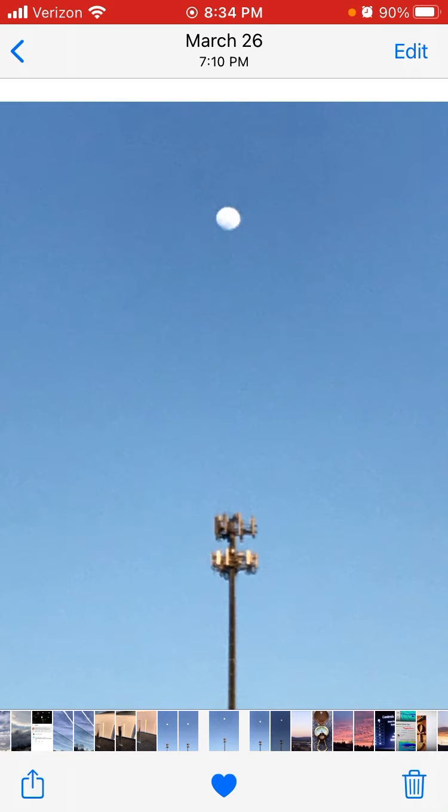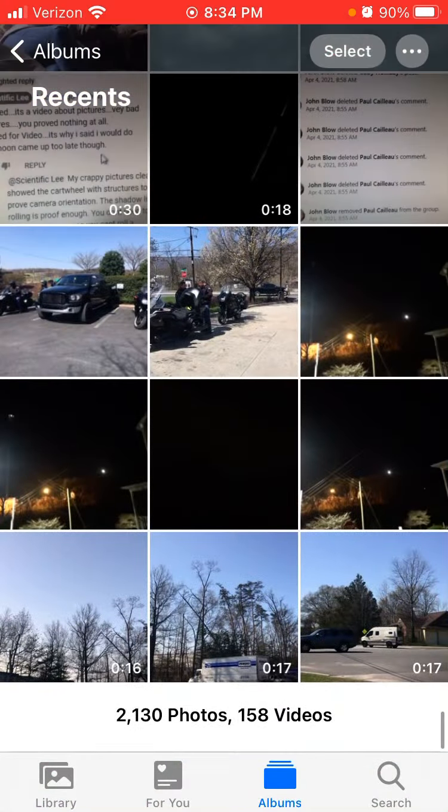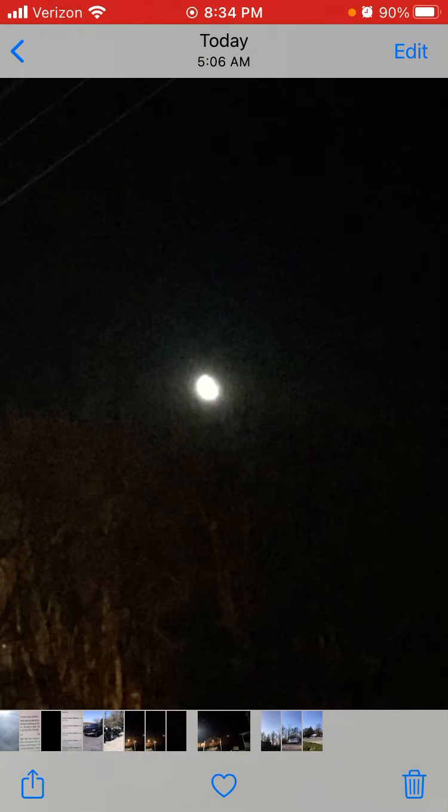This is 5 a.m. Over here on the left hand side is the cell tower — you can see the mast and the flashing light on it. Now notice where the moon is. It was over top the tower, and now it's moved, because I'm taking it from the same direction from my house.